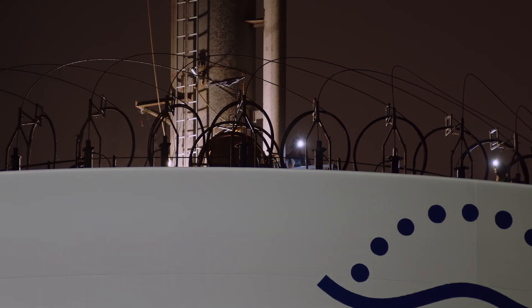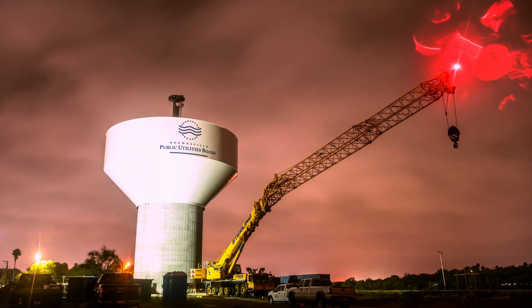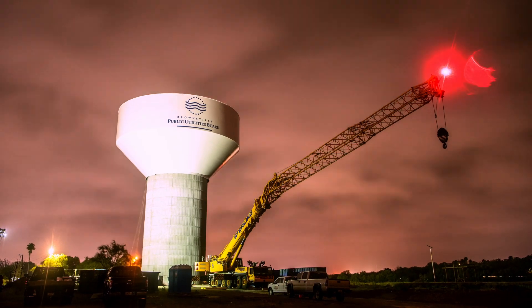When this project is completed and UTRGV's tank is demolished, Brownsville will have 3 storage tanks with a combined 6 million gallons of water, exceeding TCEQ requirements.